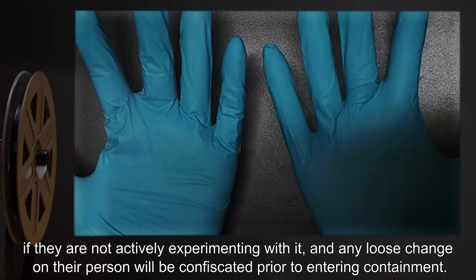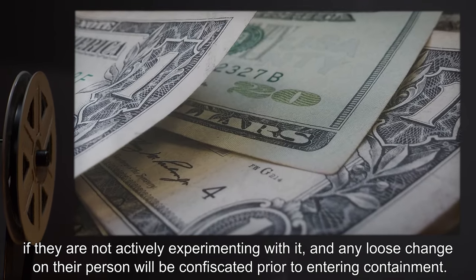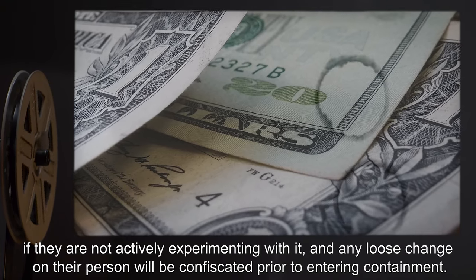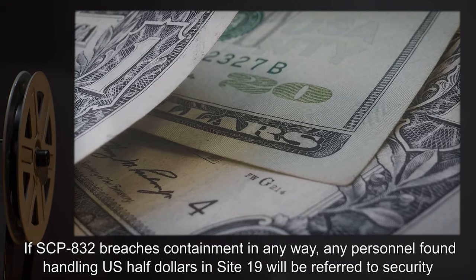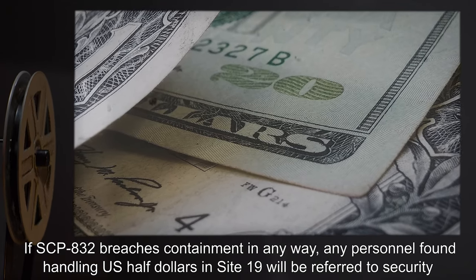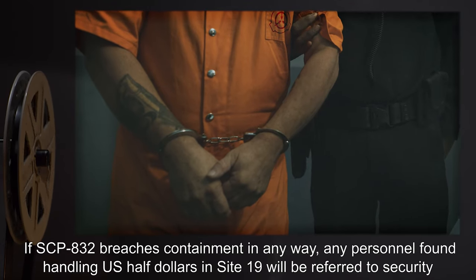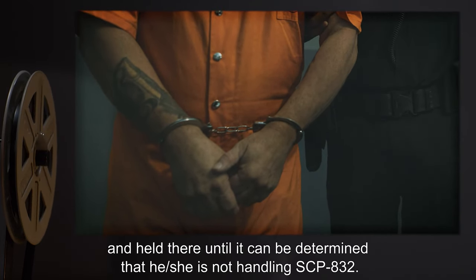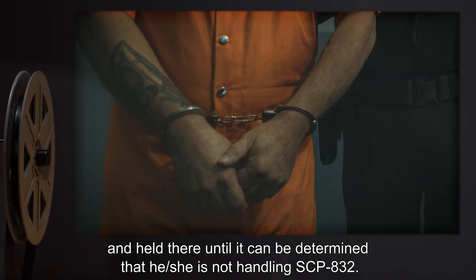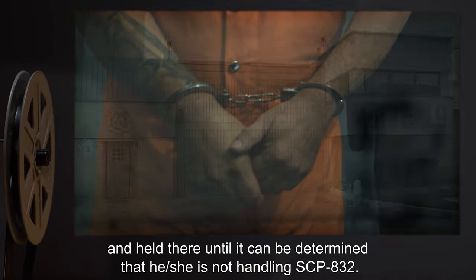Any personnel handling SCP-832 must either do so remotely or wear gloves to avoid direct contact if they are not actively experimenting with it, and any loose change on their person will be confiscated prior to entering containment. If SCP-832 breaches containment in any way, any personnel found handling US half dollars in Site-19 will be referred to security and held there until it can be determined that they are not handling SCP-832.